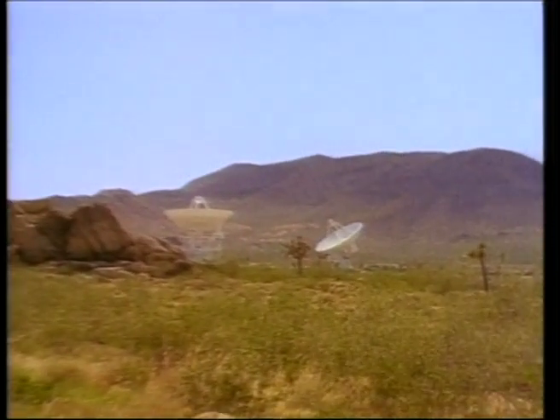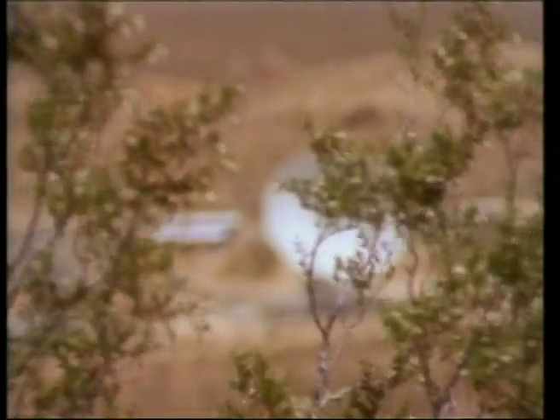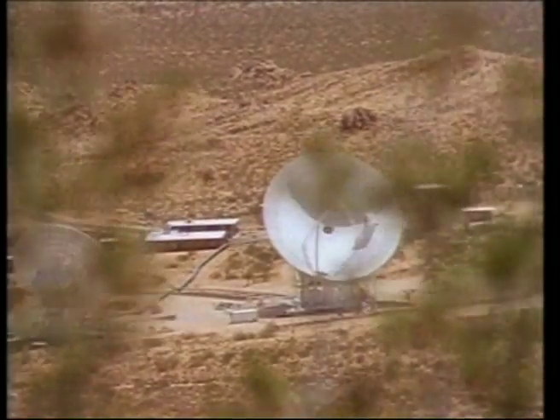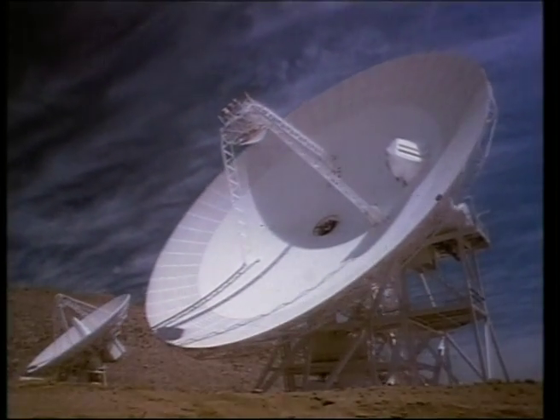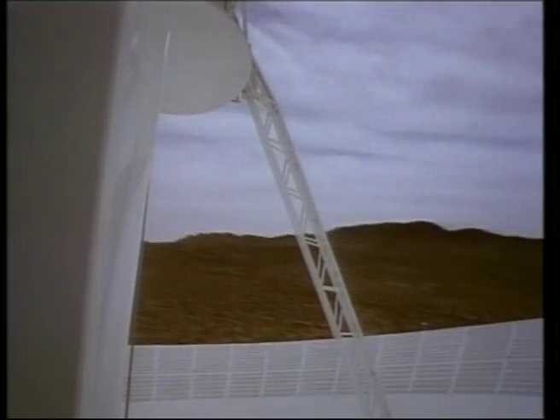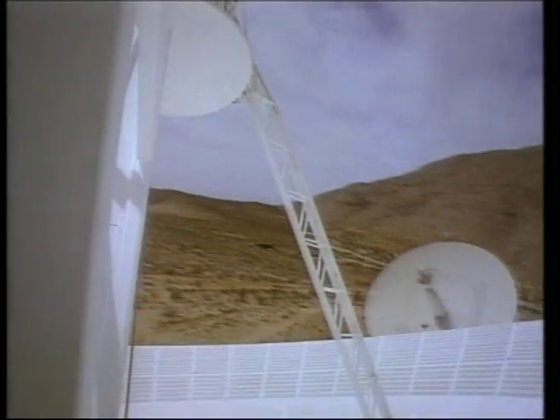Not all of Goldstone's dishes have pointed at spacecraft. As early as 1962, the 26-meter site used radar signals to detect surface features on the planet Venus. A high-tech antenna was added to test new hardware, including equipment that will someday help search for life elsewhere in space.